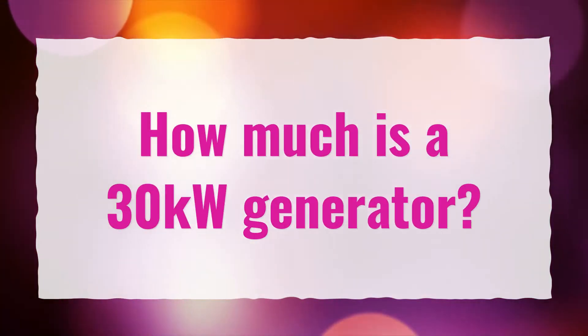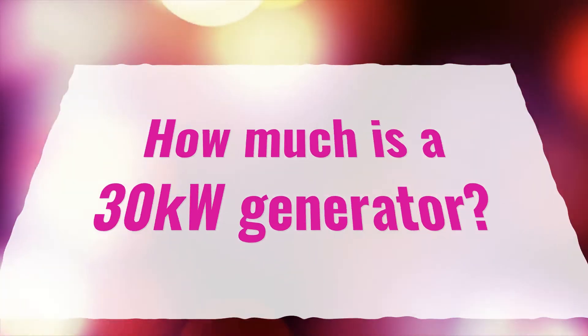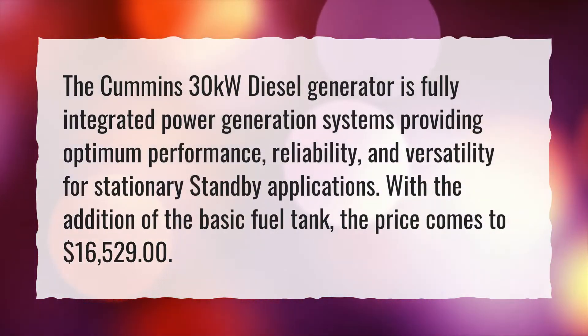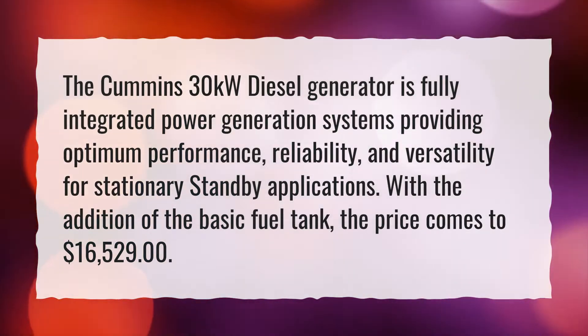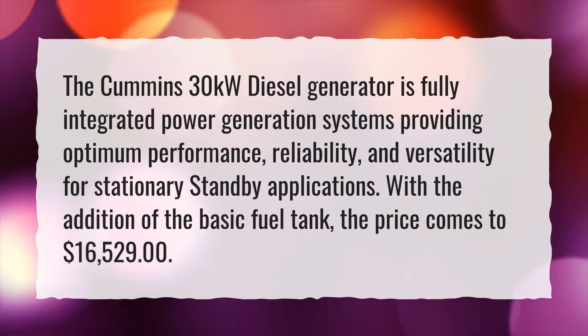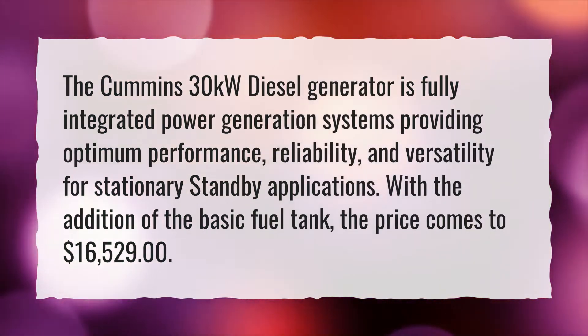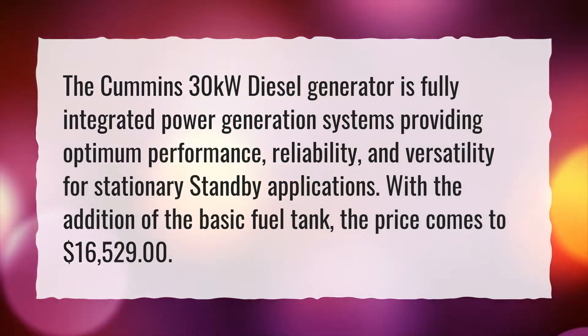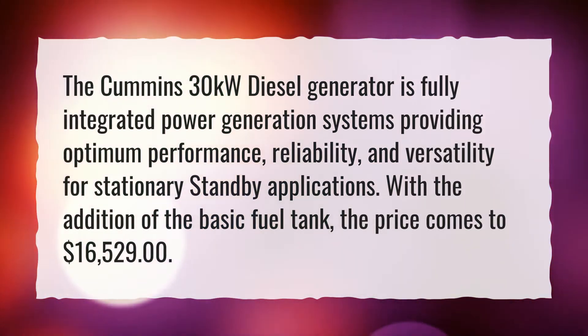How much is a 30 kilowatt generator? The Cummins 30 kilowatt diesel generator is a fully integrated power generation system providing optimum performance, reliability, and versatility for stationary standby applications. With the addition of the basic fuel tank, the price comes to $16,529.